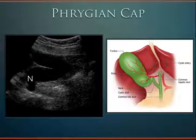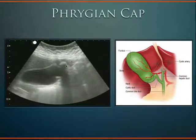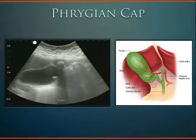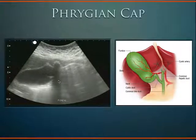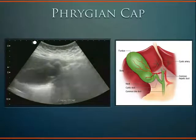If you have a fold at the fundus of the gallbladder, that's called a Phrygian cap. You have to be careful because a gallstone can hide up there. Here the neck is down below, the fundus is up here, there's a little fold, and then you see a shadow coming out — that's your Phrygian cap with a fundal stone.